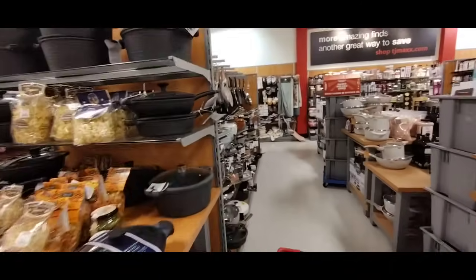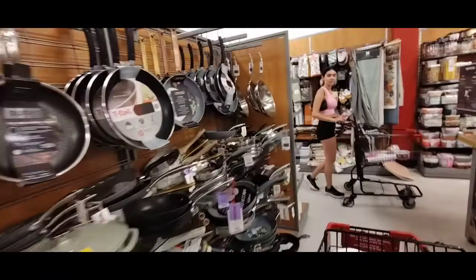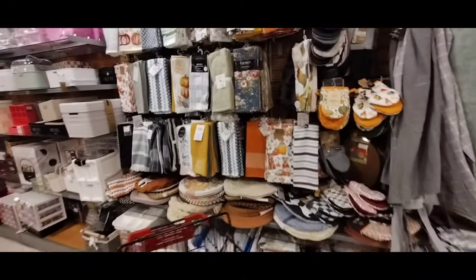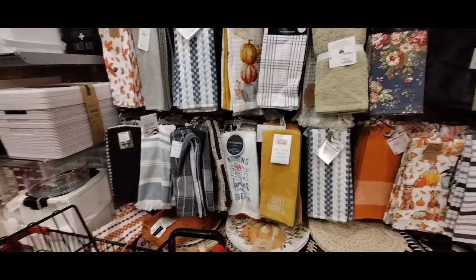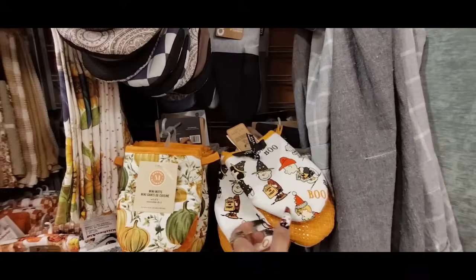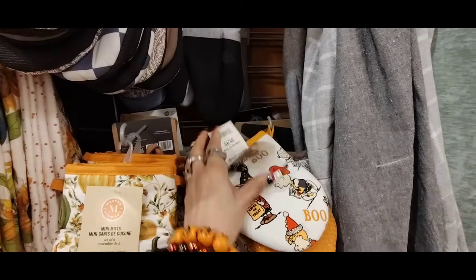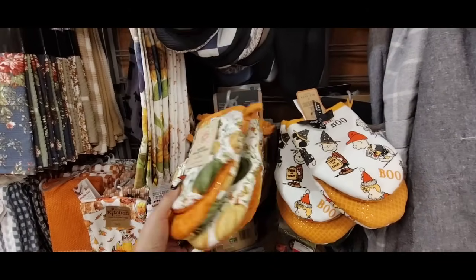We'll see what else is going on. Is this Rae Dunn? It is Rae Dunn. Wow, she is really teaming up with Snoopy. These are adorable — $9.99. Martha Stewart — $7.99. I really like this. Snoopy's starting to grow on me and I'm just like, that's weird. Because I've been doing this for a while and I've never had Snoopy grow on me, but I guess when you see him so many times, stuff starts to grow on you, right?